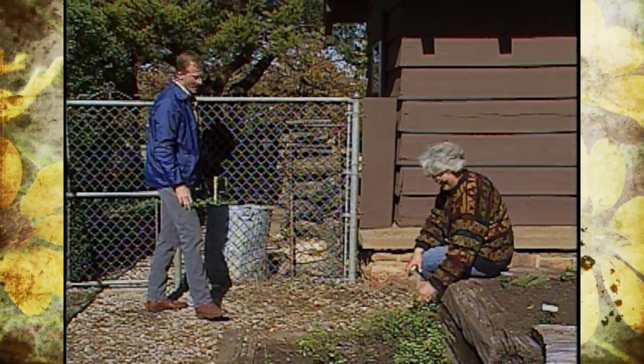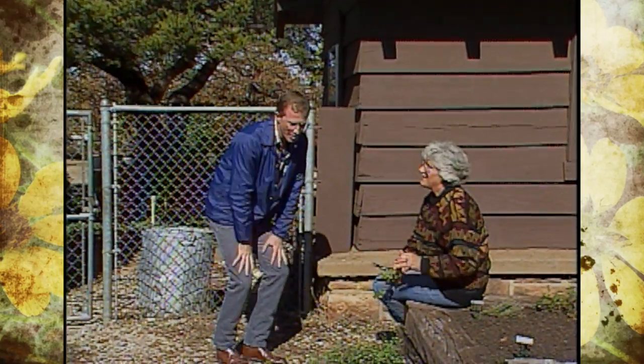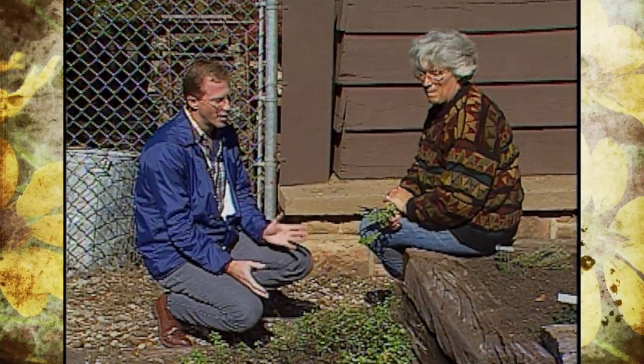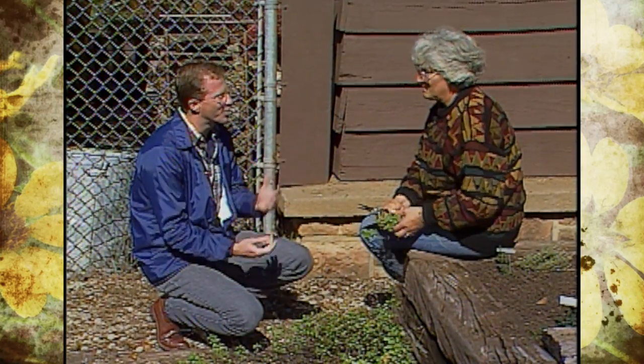Welcome to Oklahoma Gardening. We're anxious to see what you have to show us here about the herbs, but the first thing I notice — that's probably a good thing to point out for our viewers — you've located your herb garden on the south side of your house. What's the reason for that?